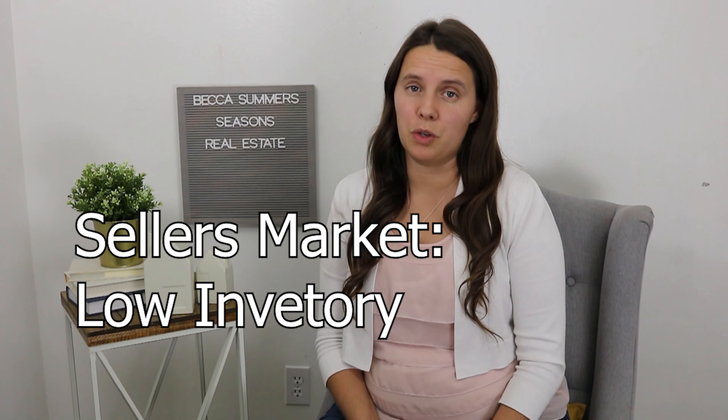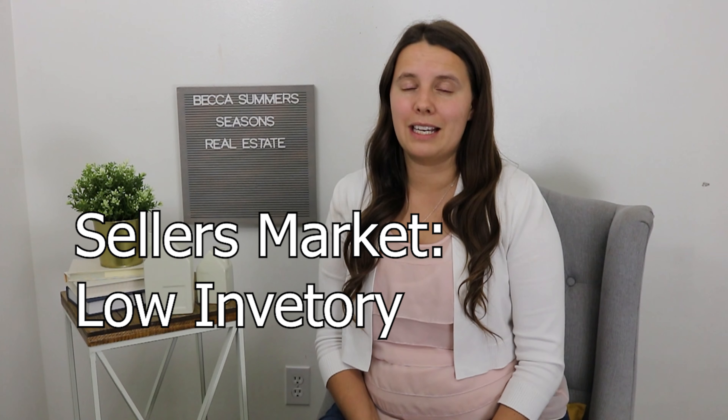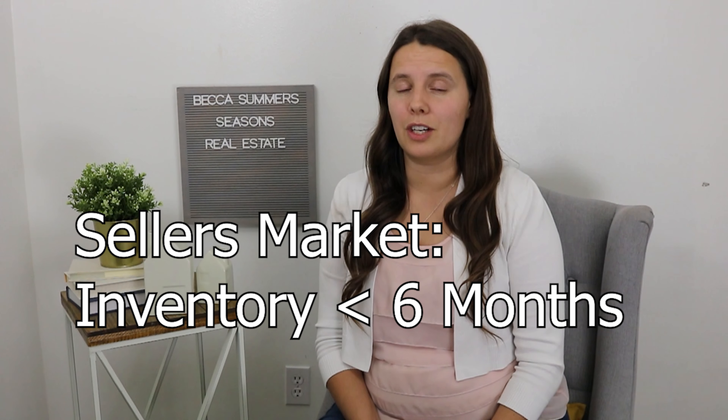In today's video we're talking about what is a buyer's market, what is a seller's market, and what's the difference. So we'll start with the fundamentals. A seller's market means that the seller has more control over the process. Why would a seller have more control? It's because there's not a lot of inventory. If inventory is under six months, it's considered a seller's market.